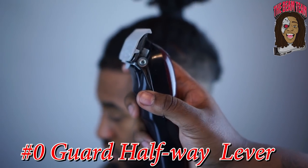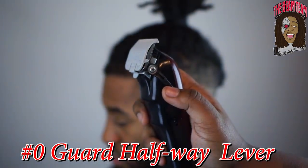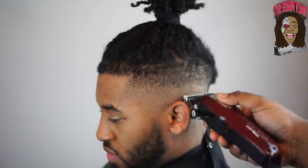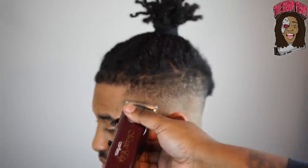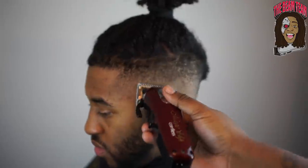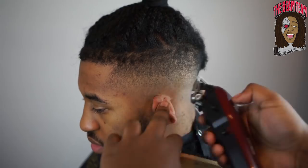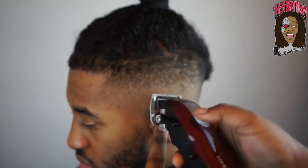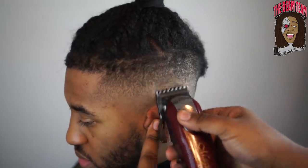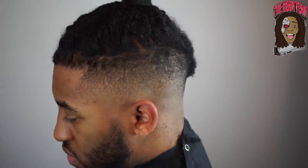It's literally a zero guard halfway closed — you go right in and flip clean out, opening it up the higher you go on the fade and closing it the lower you go. As you guys can see, I'm practically fully closed and it's still not doing enough, so I take the guard off, open my clippers up, and hit with the corners of my blade — that's when I get the fade right in the bag.